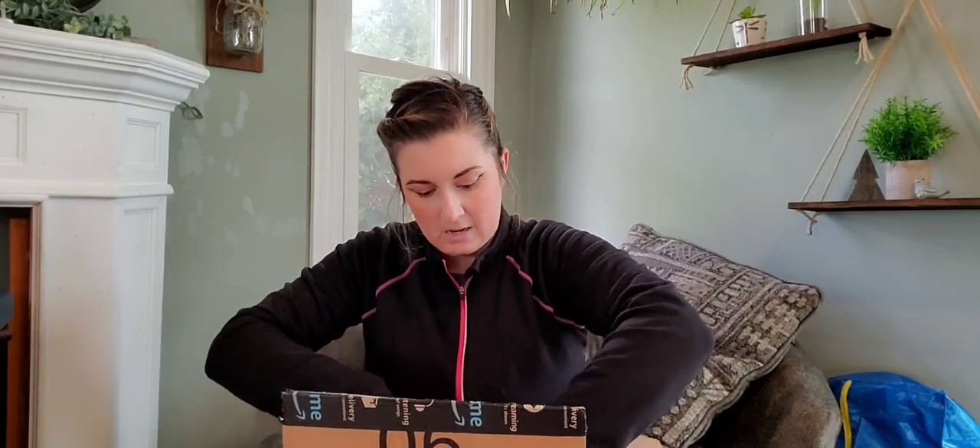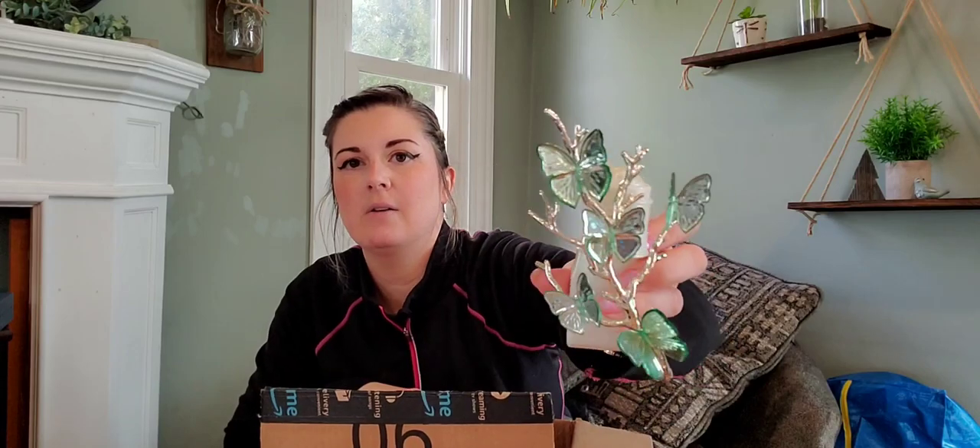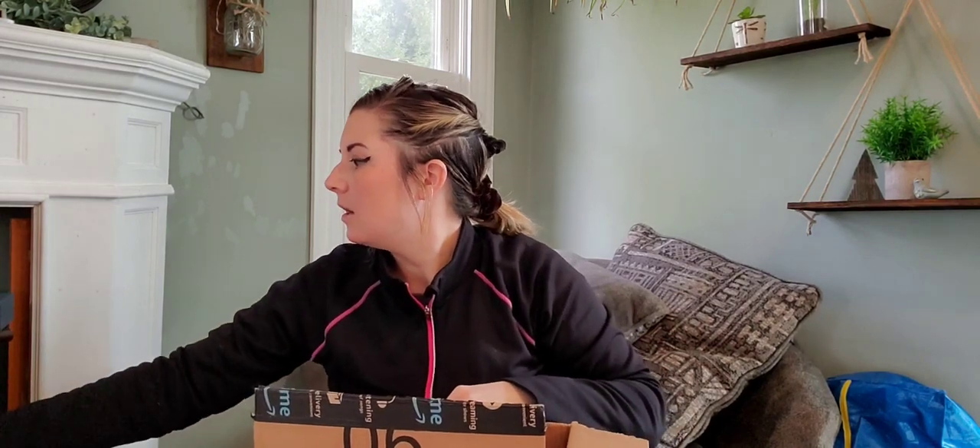I got a butterfly wallflower — it's on the side. I love this. I don't know if these are collectible — I'll have to check. If not, I will just keep it. I love butterflies and the color is just gorgeous.